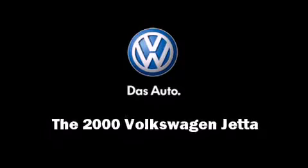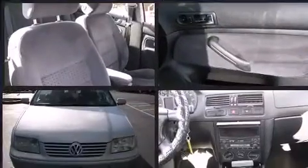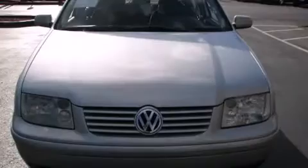Sensibility and practicality define the 2000 Volkswagen Jetta. This four-door, five-passenger sedan provides exceptional value. It features a standard transmission, front-wheel drive, and an efficient four-cylinder engine.